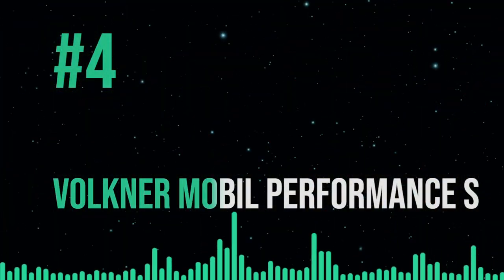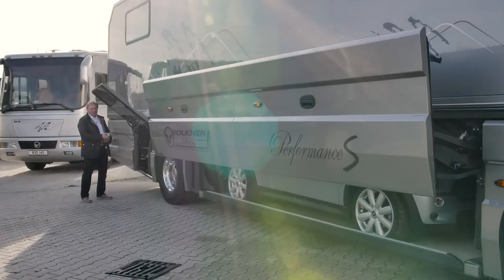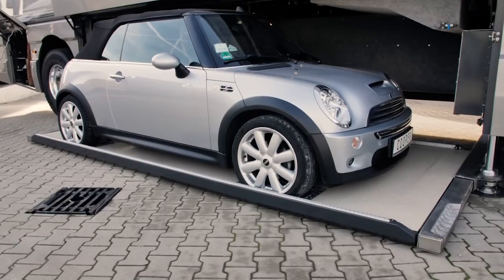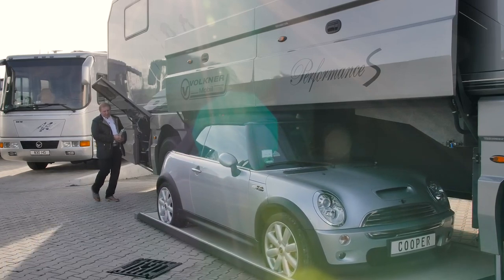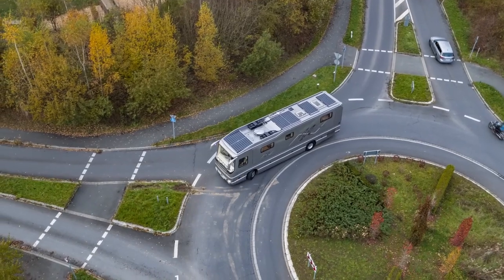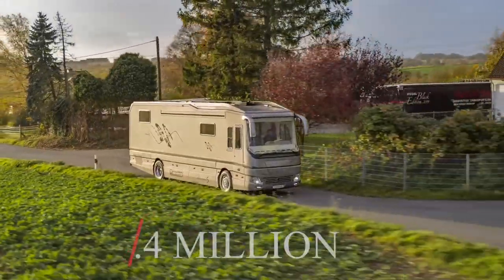In fourth place, we have the Volker Mobile Performance S. Germany's Volker Mobile is known for producing some of the world's most expensive motorhomes. An undercarriage garage is a key highlight, and the corporation went with the Bugatti Chiron as the showcase vehicle, as the garage is the most cutting-edge of its kind — featuring a retractable surface, safety anchors, and storage for your automobile inside the vehicle. The Performance S also boasts handcrafted wood veneer throughout the interior, emergency solar panels on the roof, a fully stocked kitchen with an espresso maker and wine fridge, all for an eye-popping $2.4 million.